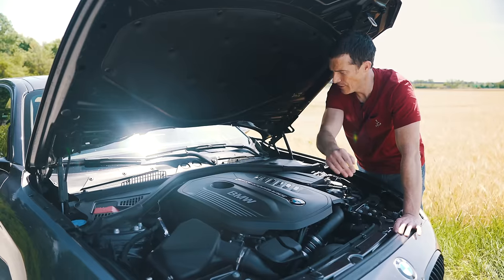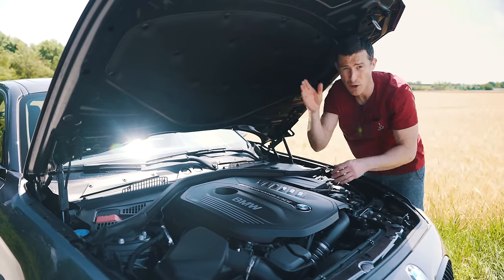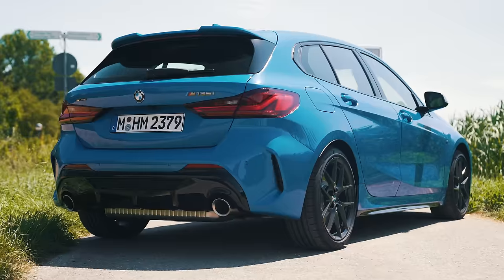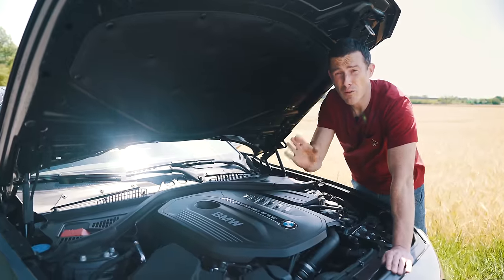This old M140i has a three-litre straight-six turbo with 340 horsepower and 500 newton-metres of torque. It's mounted lengthways and is further back in the chassis, giving the car a perfect 50-50 weight distribution front to back. Whereas the new car has 60% at the front and 40% towards the back, because the new 1 Series is set up to be a front-wheel-drive car most of the time.